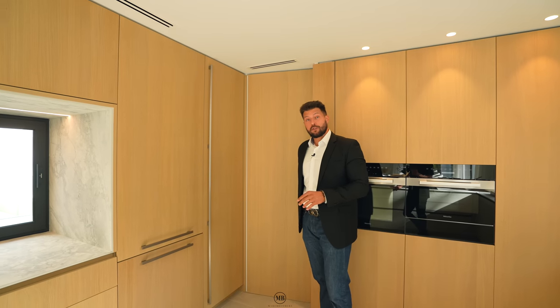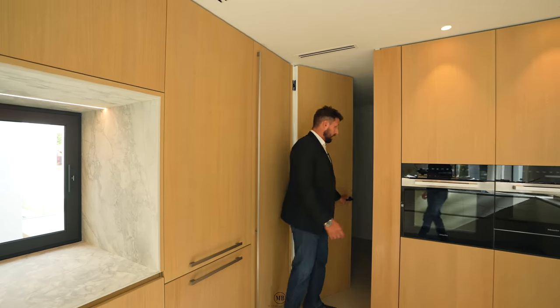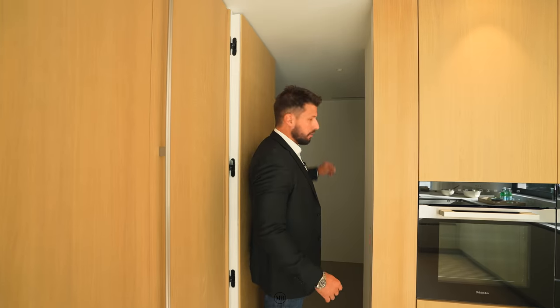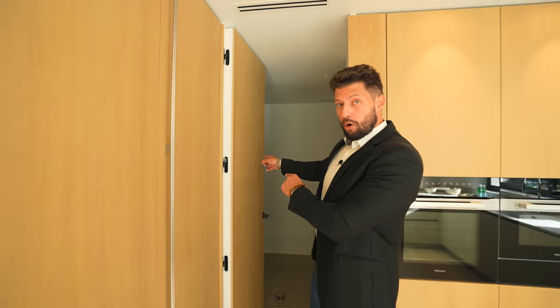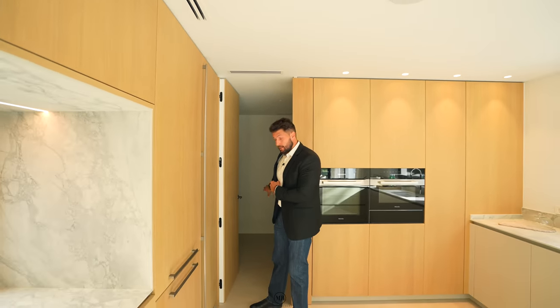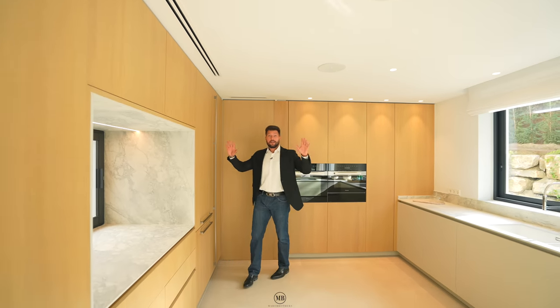This door leads to a little pantry and an exit from the carport. So if you have any heavy things to carry in, you don't have to use the main entrance. The light unfortunately doesn't work, but there's a door — you can come in here and store some dry goods in the pantry.